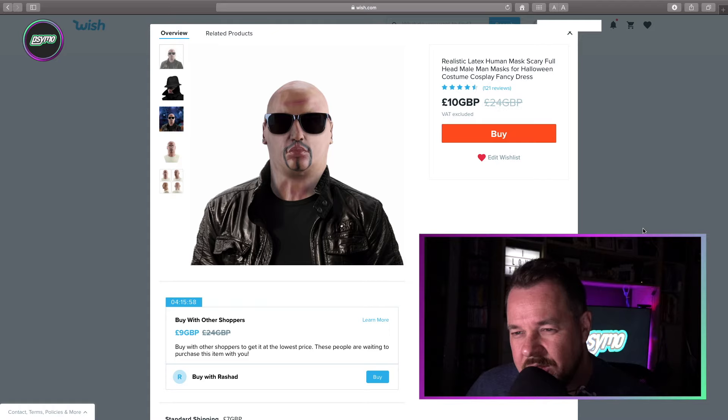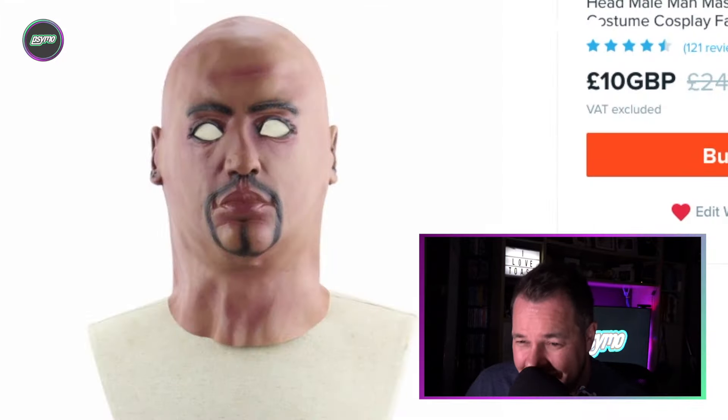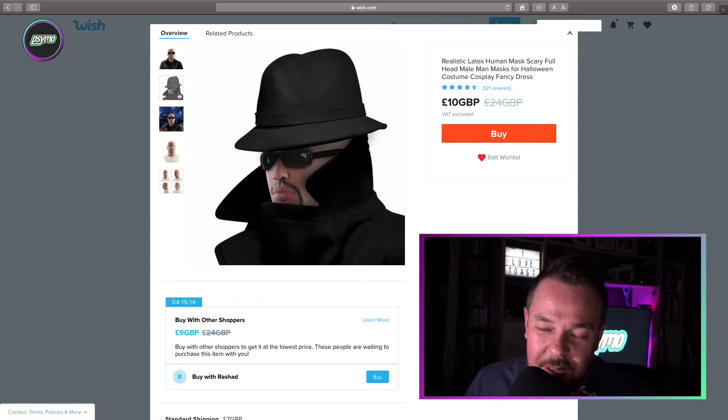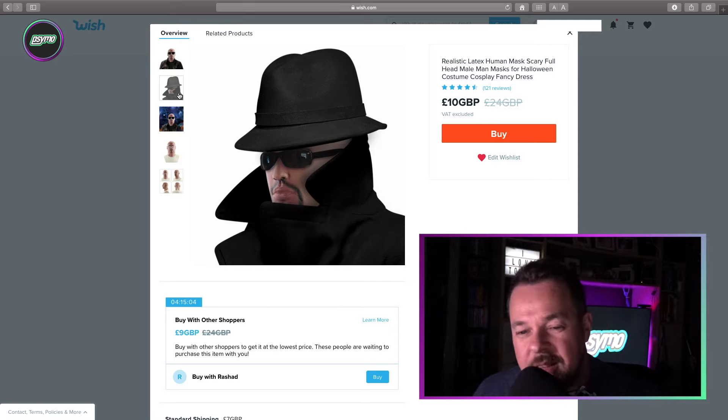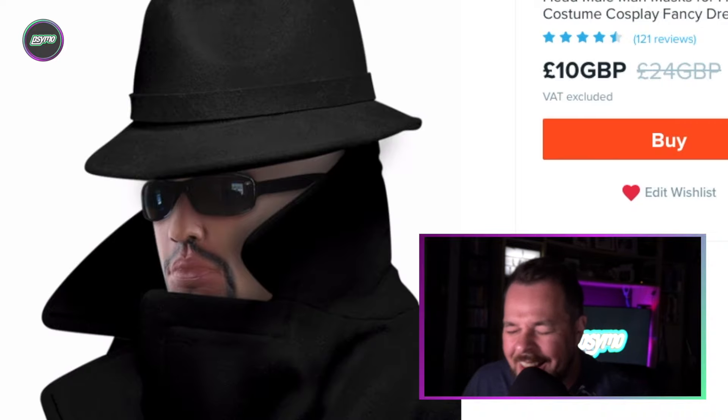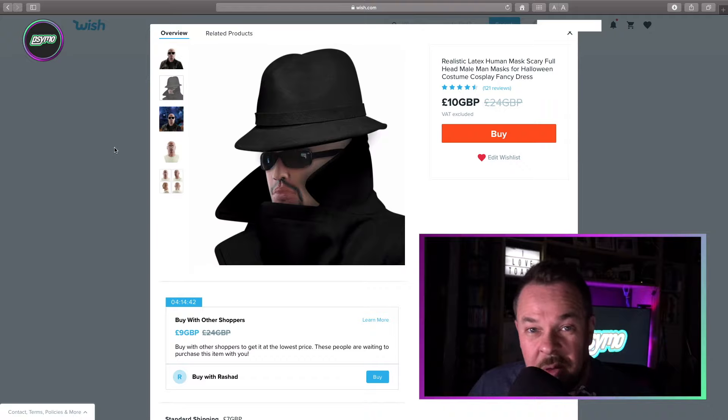Realistic latex human mask, scary full head male mask — realistic latex human mask, scary full head male man masks for Halloween costume cosplay fancy dress. Wow. That's a little bit weird. I mean, this is clearly photoshopped — I don't exactly know what gives that away, but this clearly has been doctored, horrifically. Look at the size of that coat, and the hat, and how teeny tiny the glasses are. I wouldn't mind ordering one though — that'd be totally cool to rock up at a party in.